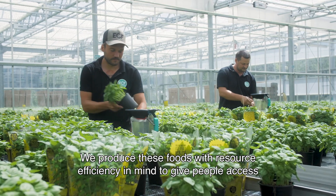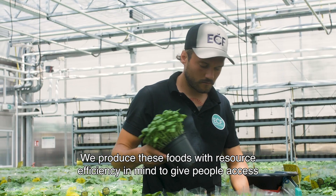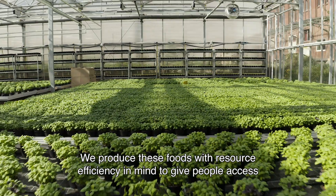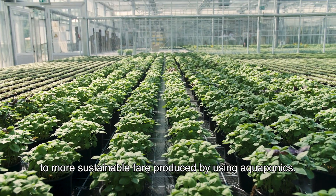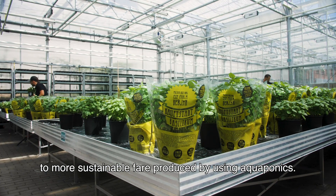It's about resource-efficient production. Aquaponics is an opportunity to do this. We want to allow people to connect to healthy food produced by our production.